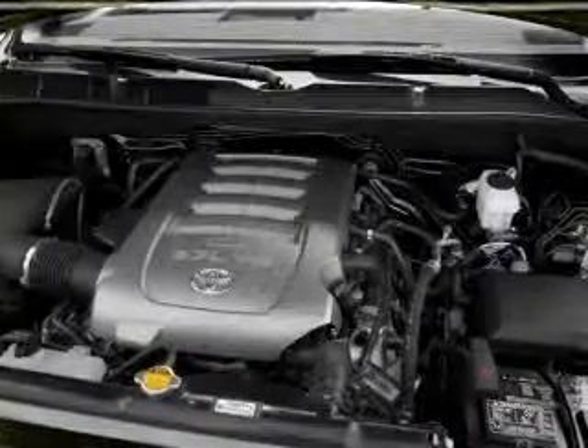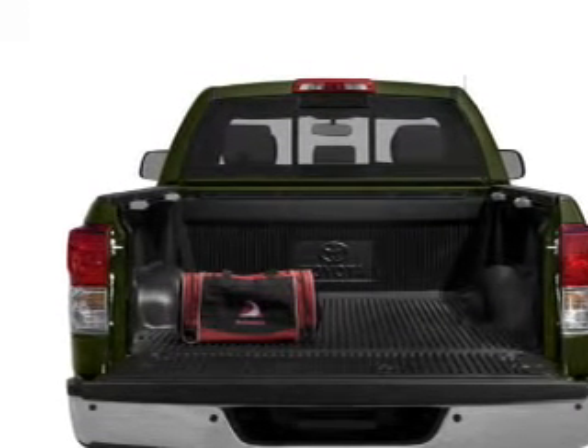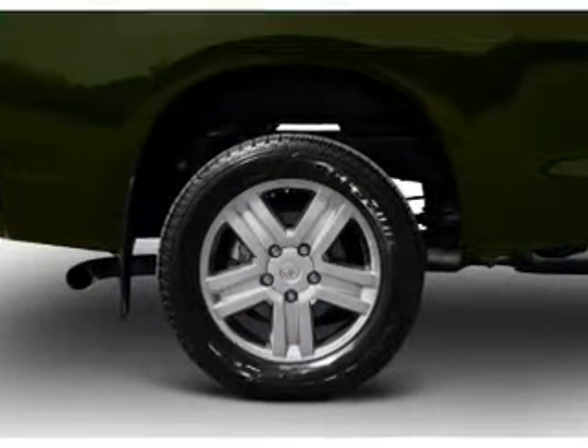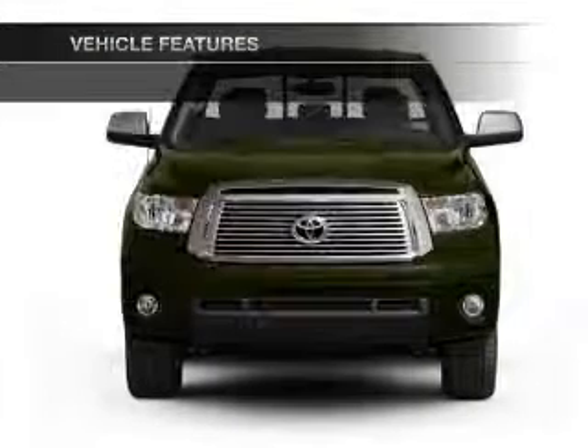Premium wheels give a more luxurious look. Savor your listening experience with the premium sound system. Anti-lock brakes help you bring your vehicle to a safe stop. Indulge in the comfort of heated seats.